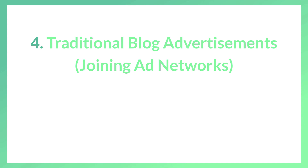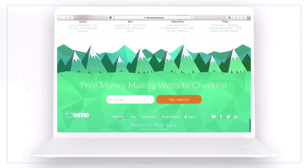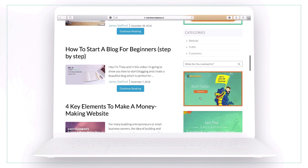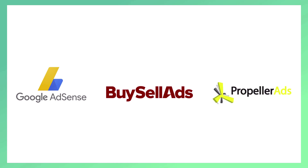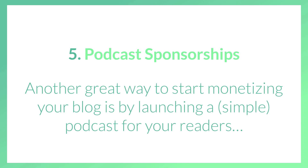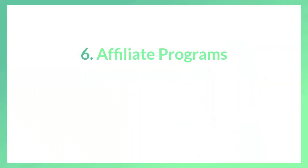Number four is traditional blog advertisements and joining ad networks. On my blog you'll see a small advertisement in the right sidebar, and you can weave these ads into your blog posts as contextual ads. Some major ad networks to consider would be Google AdSense, Buy-Sell Ads, and Propeller Ads, just to name a few. Number five is podcast sponsorships — another great way to monetize your blog is by launching a simple podcast for your readers. Podcasting gives you an excuse to interview interesting people in your industry, cultivating valuable relationships.